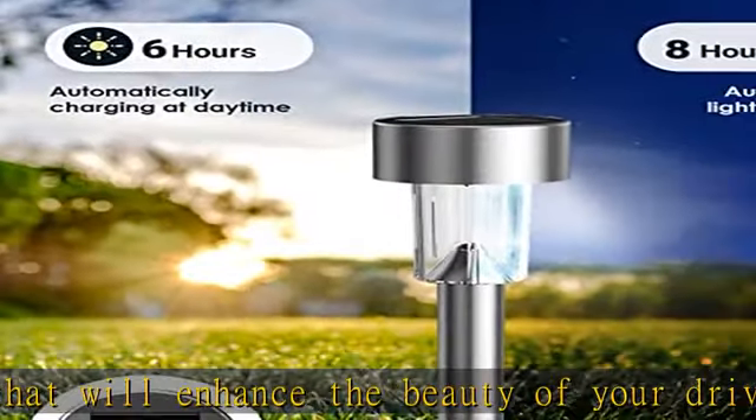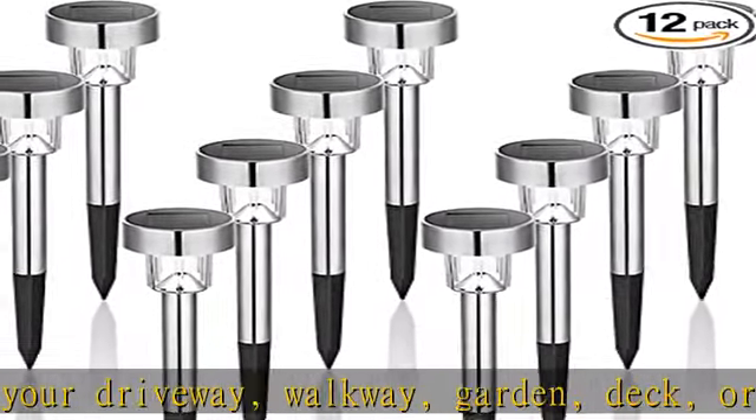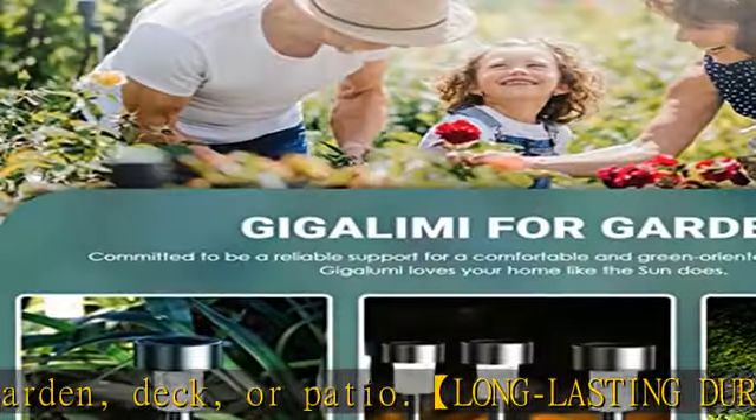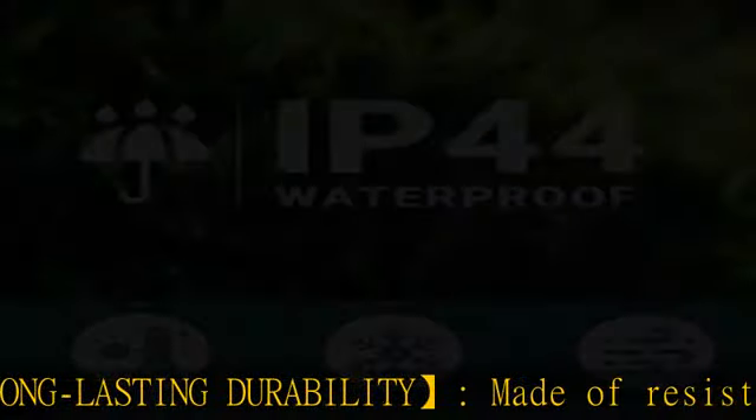Automatic on/off: the high efficiency outdoor solar lights are powered by the sun, so you don't need to worry about plugging them in. Each unit can stay lit for up to 8 hours, helping you save on your electricity bills while enjoying the pleasant glow of these solar yard lights.